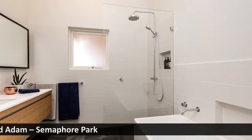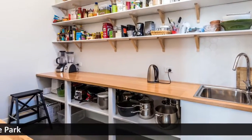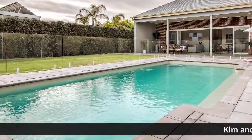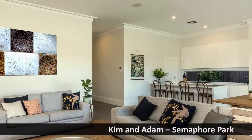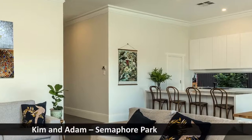We chose Dowling Homes because the fixed price was not only competitive, but we also found Kim Dowling to be very easy to communicate with and very easy to deal with. This was all really new to us, but Kim and the team at Dowling Homes looked after the whole project from start to finish.